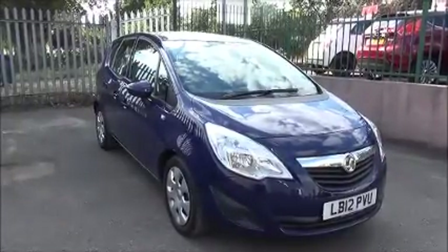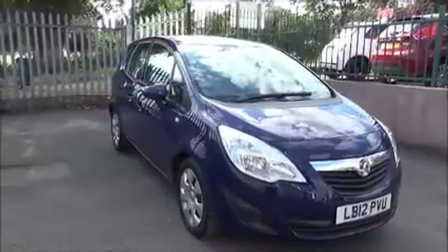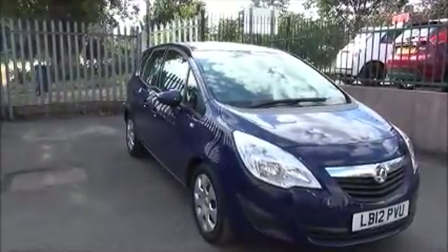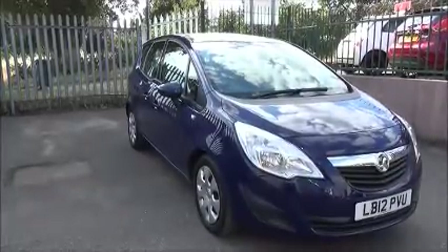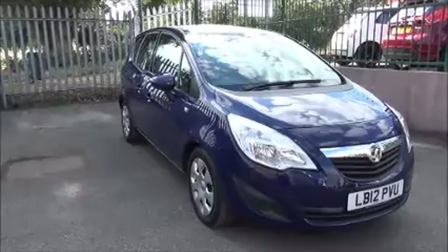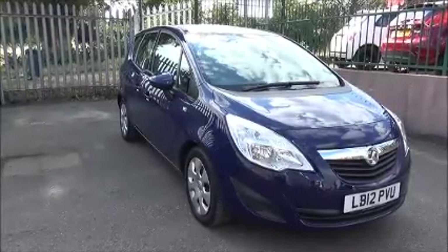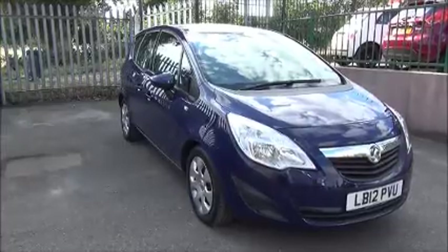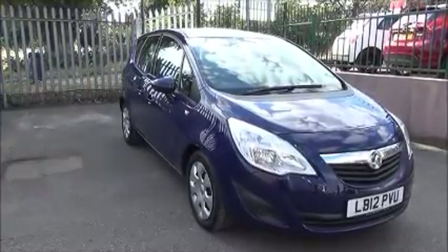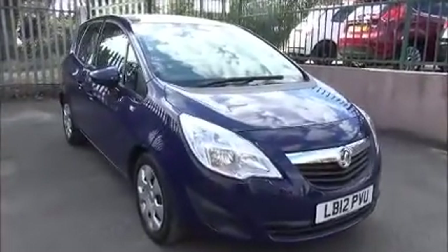Welcome to Now Vauxhall. Here today we have a Vauxhall Meriva 1.3 CDTI Ecoflex Exclusive. This has stop-start technology and also air conditioning. The vehicle is registered on the 30th of June 2012 and as you can see is on a 12 plate. It has CO2 emissions of just 109, which equates to £20 per year's road tax, and a warranted mileage of 8,843 miles, finished in royal blue.